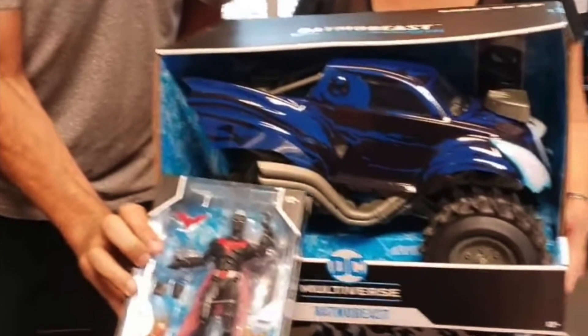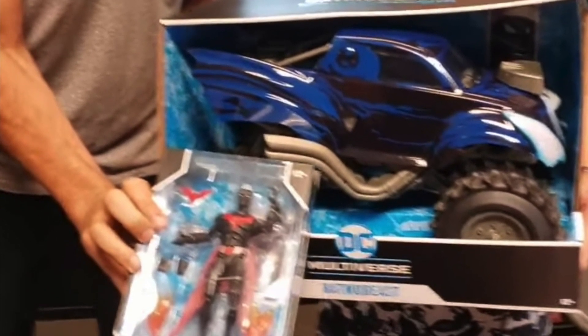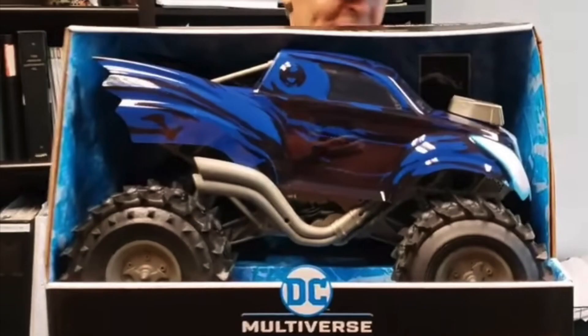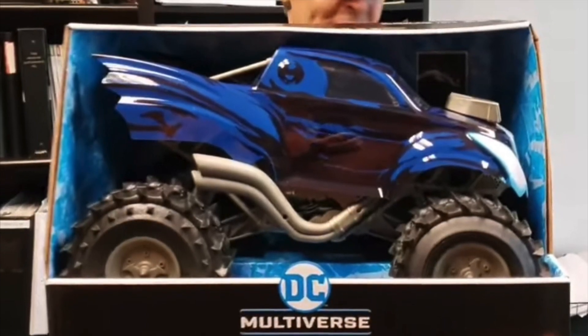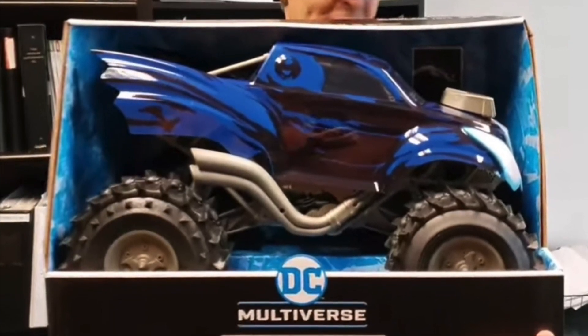It looks like a kid's toy to be honest, but it's still freaking awesome — a monster truck Batmobile. I am so hyped for this! I want to get your thoughts on this. Let me know in the comments below if you're going to be picking it up or if it's a pass.